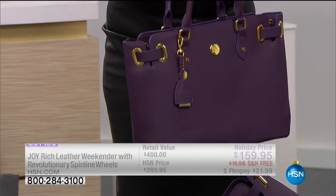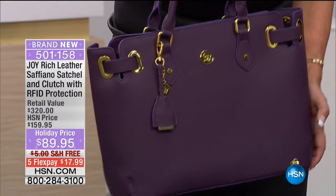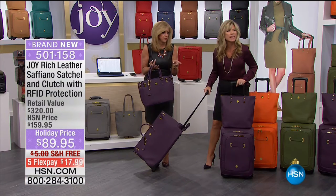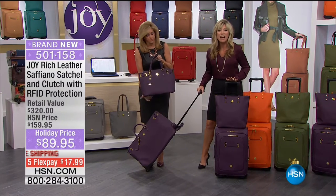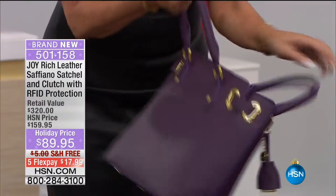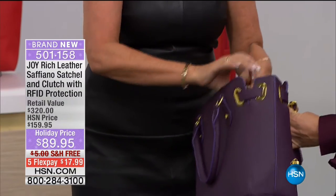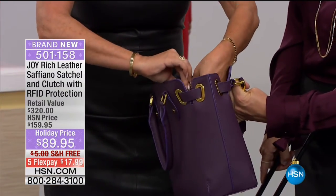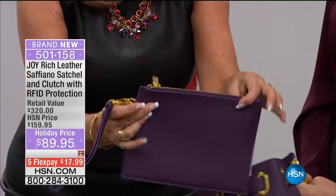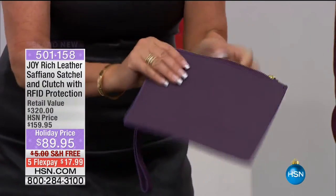It's $320 - five credit card payments of $17.99. Look at this - full zip inside with full RFID protection. And there's a little supply. So if you hold that, I'm going to unclasp what we have inside as a wristlet. Look at what comes out of here! Included - and this is full RFID protected - this wristlet is all genuine Saffiano leather. That's two bags you're getting in there.